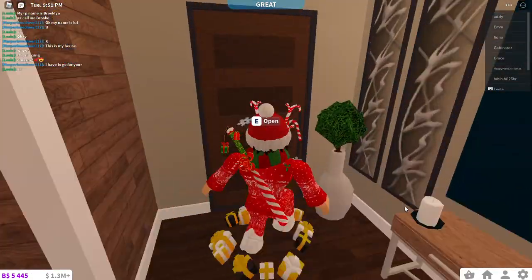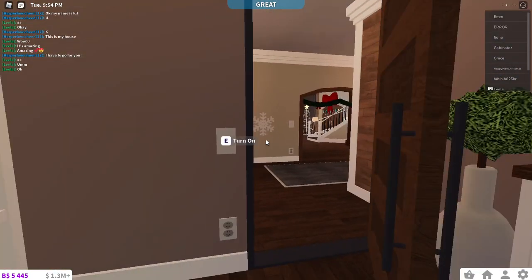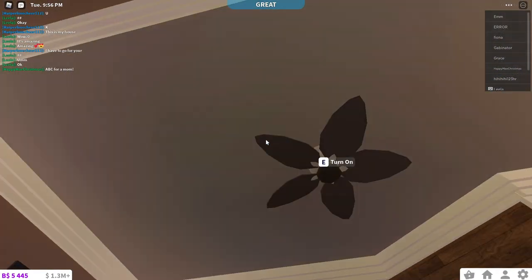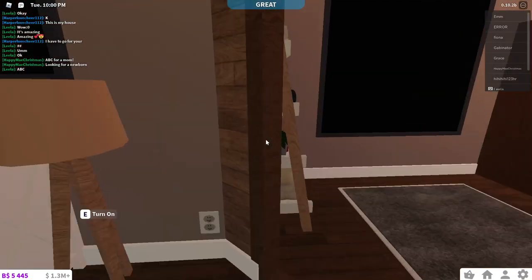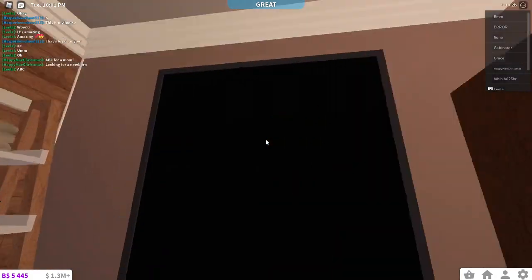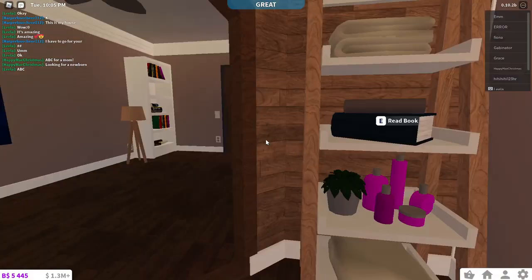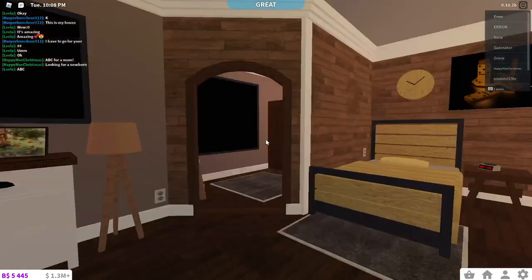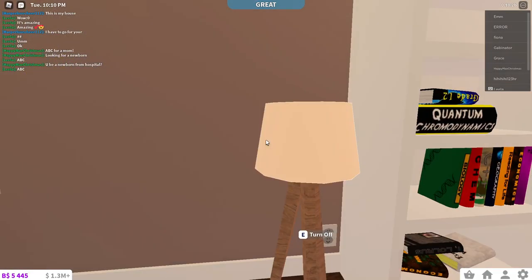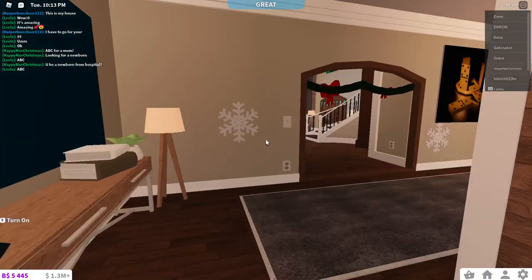Now we're going to go over to the next room. This room right here is a new bedroom I recently decorated — with a little bed, a small closet area with a mirror, and a dresser. I think this is a good room with how it is so far. Now we're going to go back into the foyer and take you upstairs.